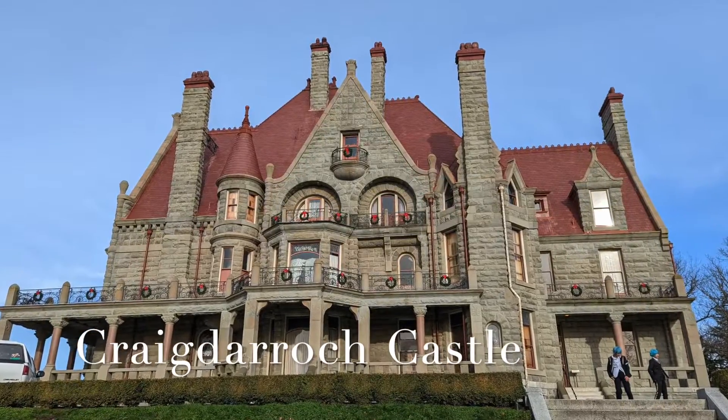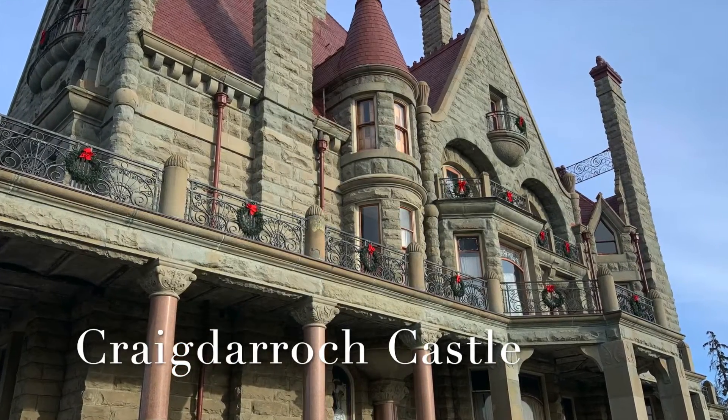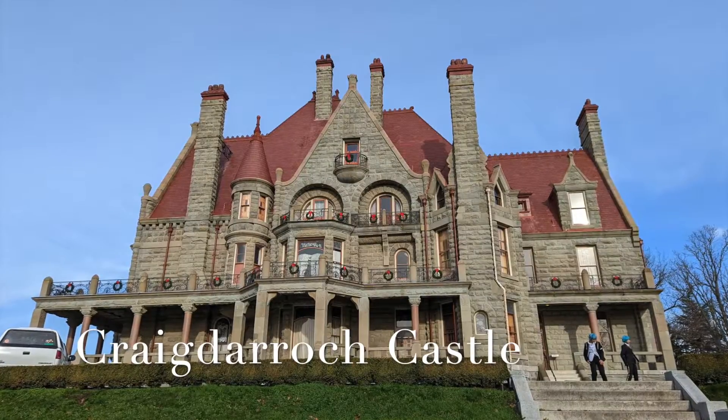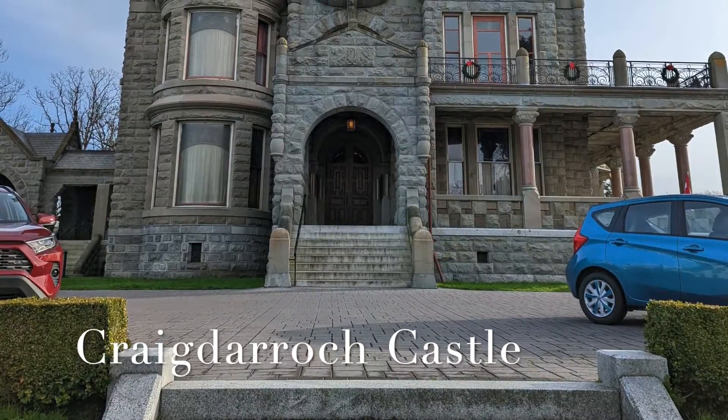Craigdarroch Castle in Victoria, British Columbia, Canada is a historic Victorian-era Scottish Baronial mansion. It was designated a National Historic Site of Canada due to its landmark status in Victoria.